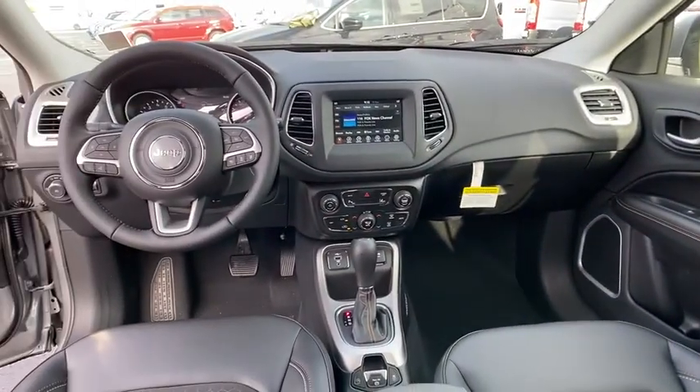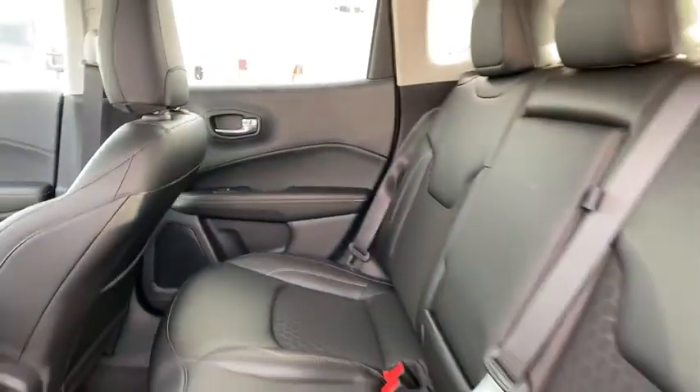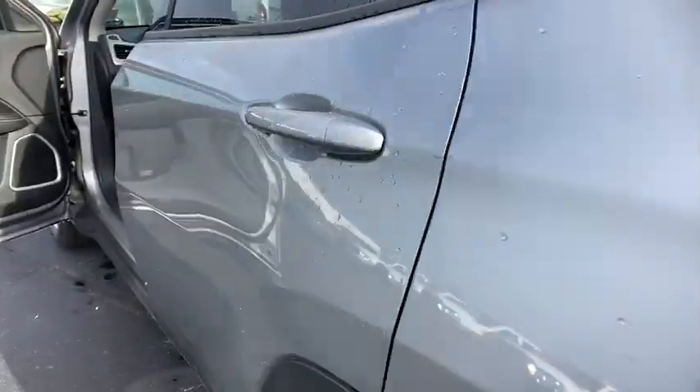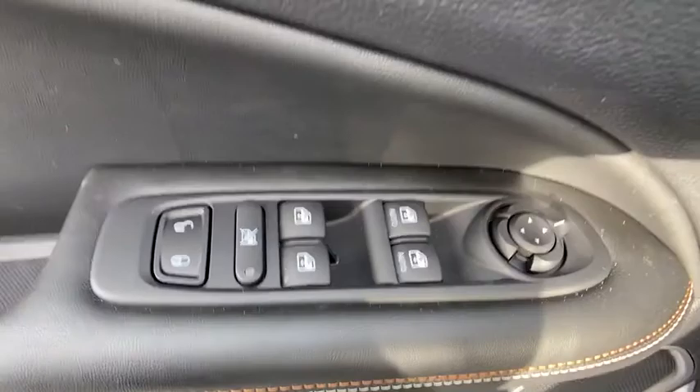Bluetooth, adjustable steering wheel, power steering, cruise control, floor mats, four-wheel disc brakes, keyless start, aluminum wheels, AM-FM stereo radio, center armrest, rear defrost.